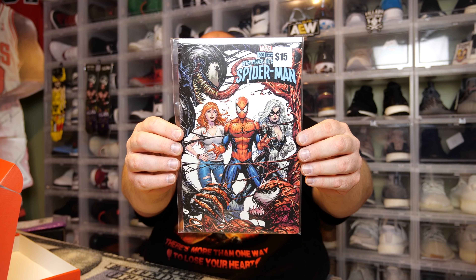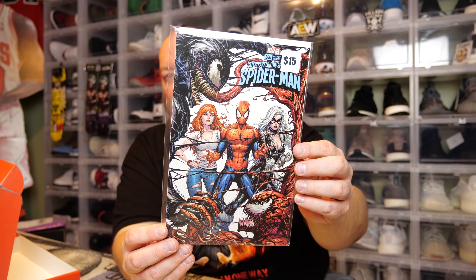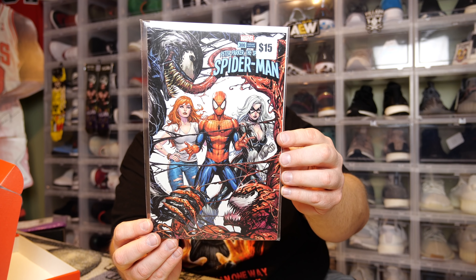The last one — and it's actually the thickest one. We got Peter Parker the Spectacular Spider-Man, number 300, variant edition. We've got Venom and Carnage on the cover. That is actually a really cool cover — look at the art on that cover. Sometimes just the art alone on a cover makes the comic.